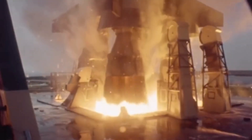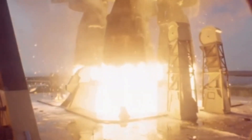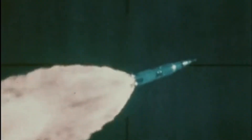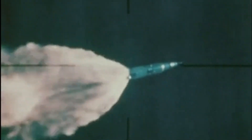The F-1 engine wasn't just powerful — it was a technical marvel. It burned RP-1, a highly refined form of kerosene, and liquid oxygen. At ignition, these fuels surged into the combustion chamber, creating a controlled explosion that generated unimaginable power. Together, the five F-1 engines on the S-1C produced a staggering 7.6 million pounds of thrust at launch. For a mere 2 minutes and 42 seconds, this incredible power fought against Earth's gravitational pull. By the time it had expended its fuel, the Saturn V was already 61 kilometers high and traveling at over 9,000 kilometers per hour. The job of the S-1C was complete.